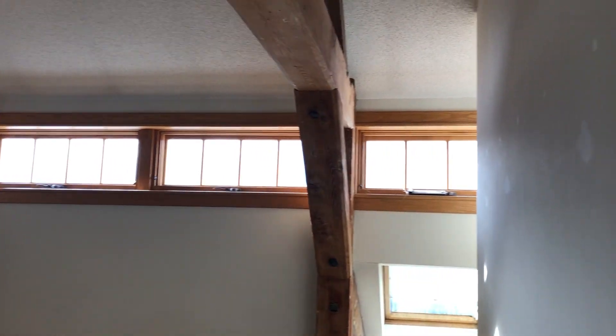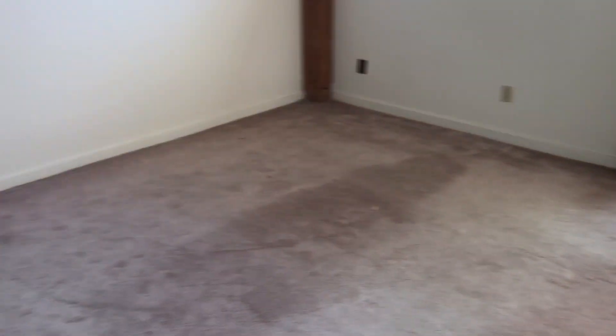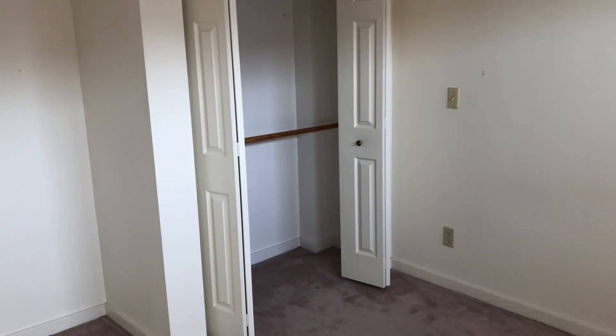...the exposed beams, plenty of windows, skylight, nice sized room. Thanks for stopping by.